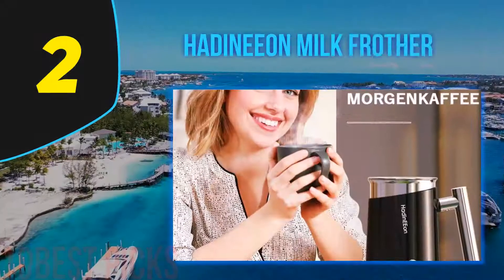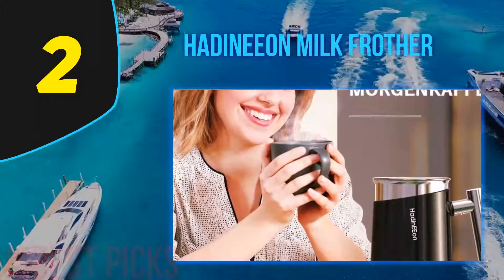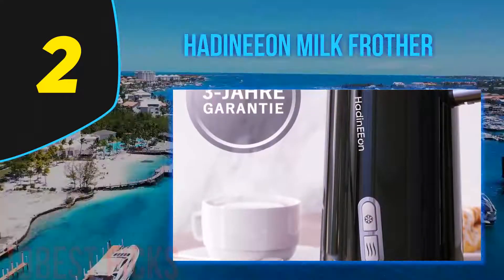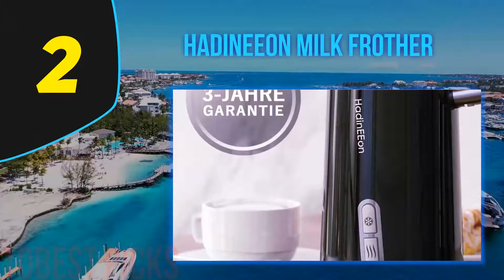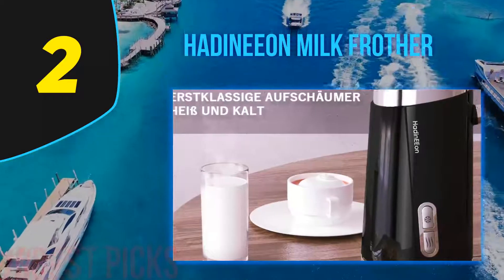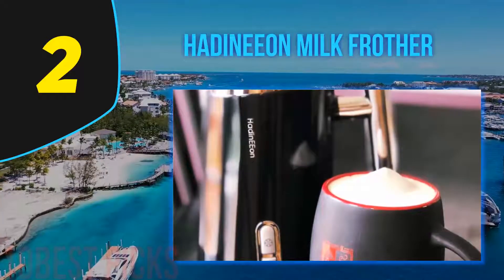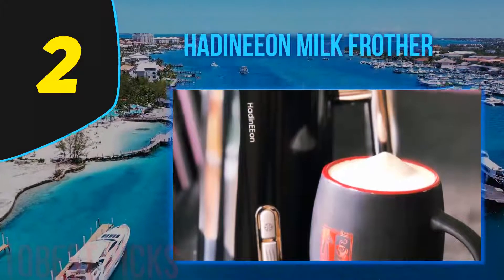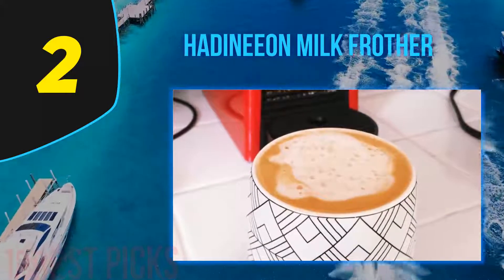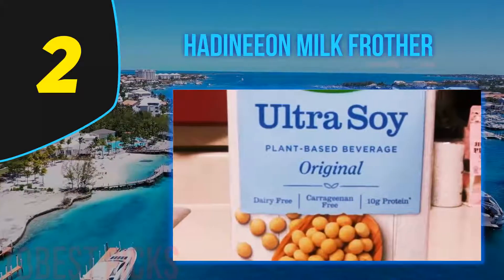Nearing the top of my list at number two: the Hedinian Milk Frother. Drinking coffee and taking in that burst of energy is a different feeling altogether, but brewing up the perfect cup can be a hassle. The Hedinian milk frother and steamer is a favorite for many. It comes with two extra magnetic whisks to make your hot coffee extra thick. This frother doesn't leave you waiting and froths up your milk in one to two minutes.